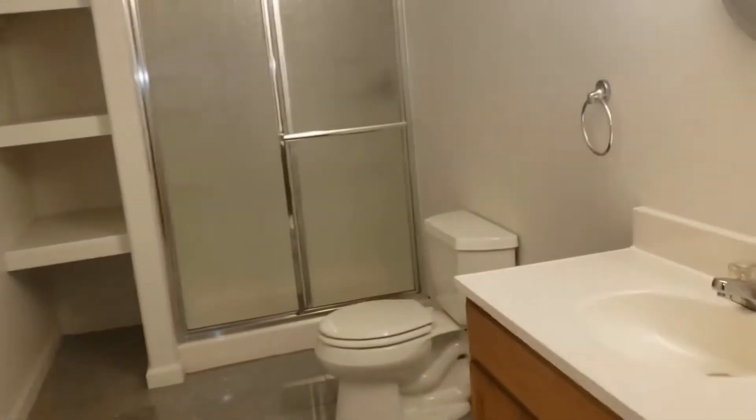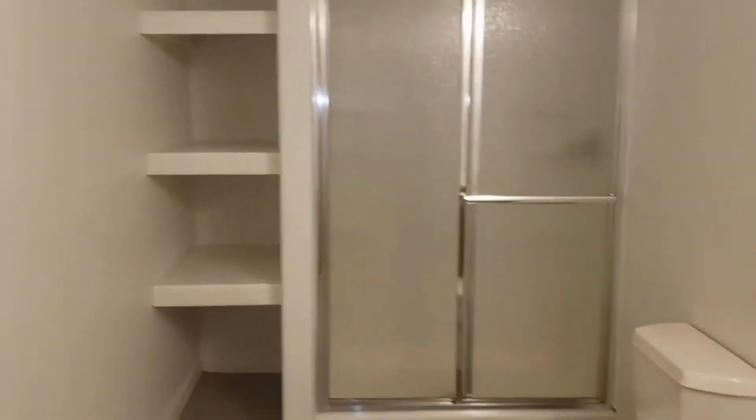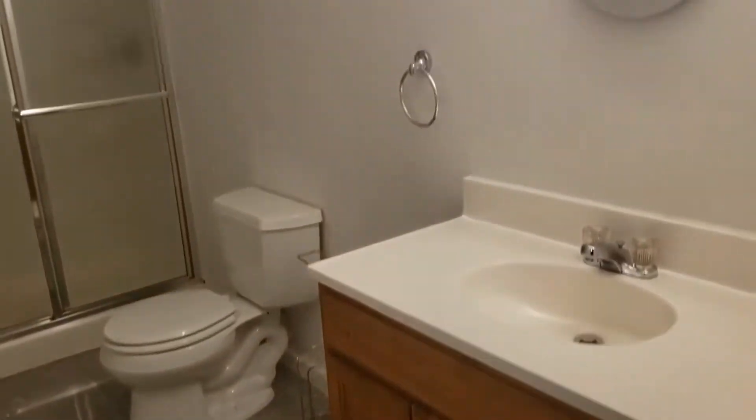And into the bathroom, we've got a stall shower and shelving. Nice, clean, and ready for moving. There's a park just down the street, and this property is available for showings.